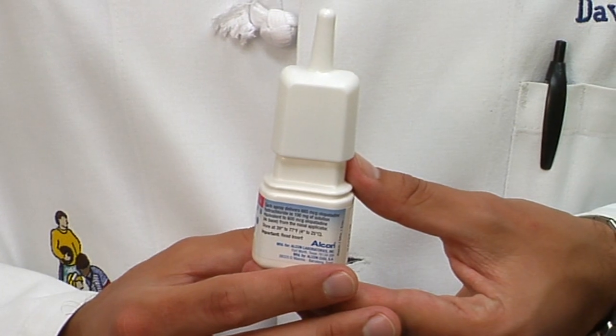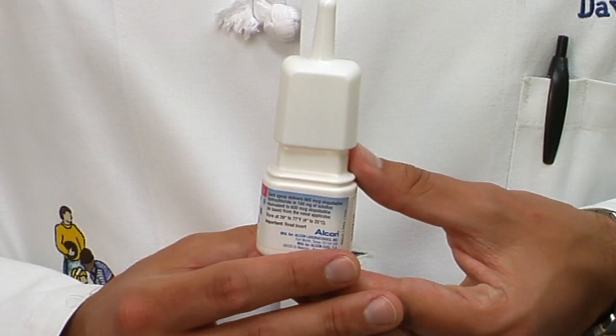Now, if you do have a bacterial sinus infection, the best way to clear it out is to treat it with antibiotics, at least in children. Interestingly, in adults, antibiotics have not proven to be all that effective, and we're now more interested in using medications like inhaled nasal steroids to shrink the inflammation in the nasal passages and allow the sinuses to drain.